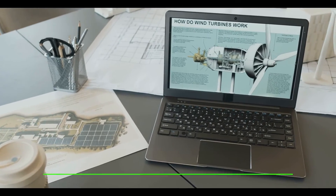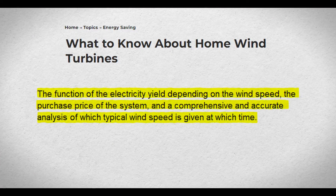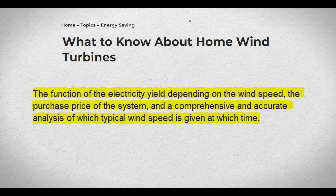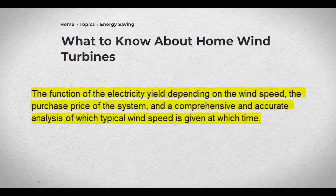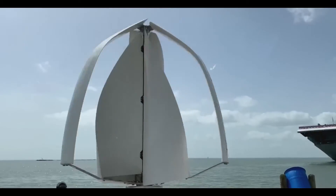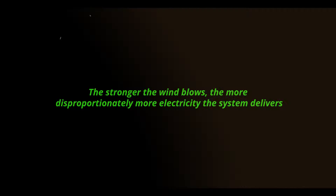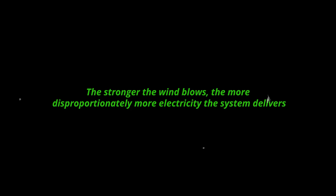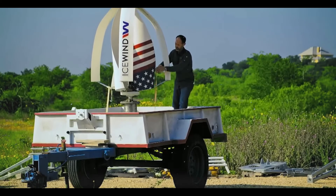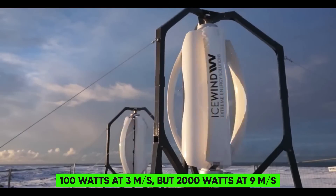Especially important for assessing the viability of a small wind turbine are three factors: the function of the electricity yields depending on the wind speed, the purchase price of the system, and a comprehensive and accurate analysis of which typical wind speed is given at which time. The small wind turbines from the company Icewind deliver only 100 watts at 3 meters per second but 2,000 watts at 9 meters per second.